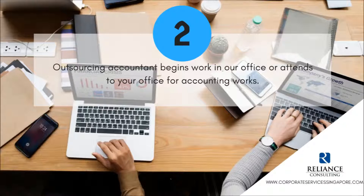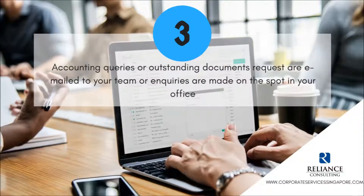Outsourcing accountant begins work in our office or attends to your office for accounting works. Accounting queries or outstanding documents requests are emailed to your team, or inquiries are made on the spot in your office.